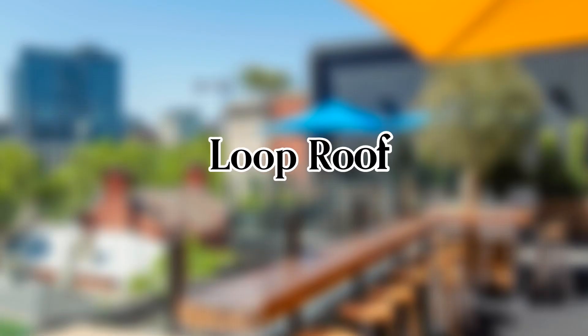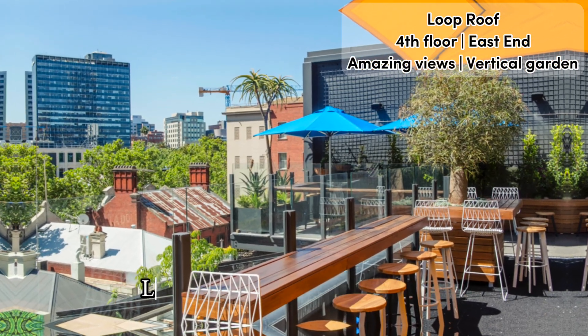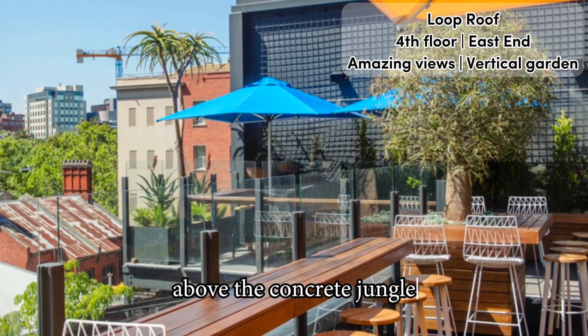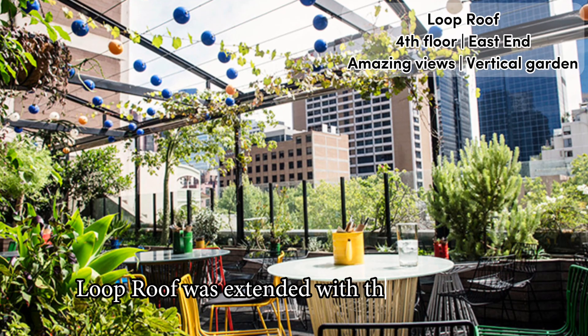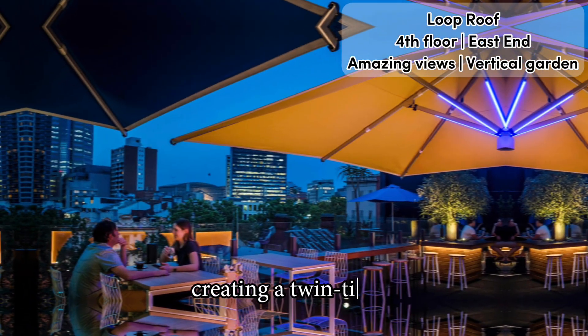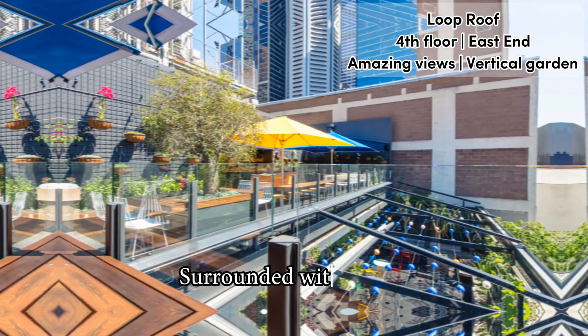Full video review of Loop Roof in Melbourne, found right in the heart of the city. Loop Roof is a true garden oasis above the concrete jungle. Opened in 2013, the third floor Loop Roof was extended with the fourth floor, Loop Top, during 2019, creating a twin-tiered open-air rooftop space that is pretty much a must-visit.